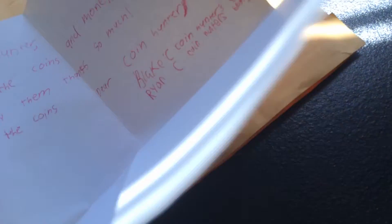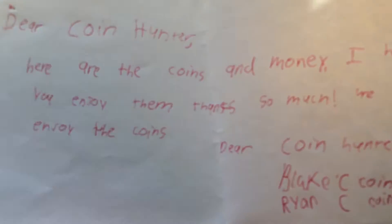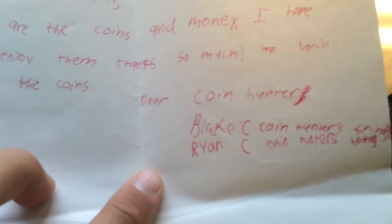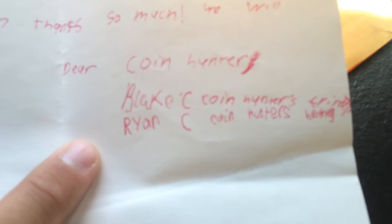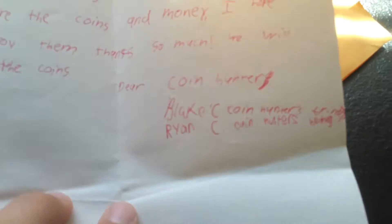Okay, let's open CoinHunter. I'll read the note first. It says, 'Dear CoinHunter, here are the coins and money. I hope you enjoy them. Thanks so much.' And it says 'Dear CoinHunter' — these are the people that got him the coins, his friend and his brother. Pretty nice.